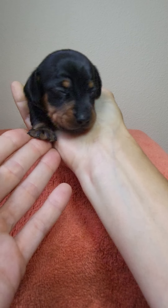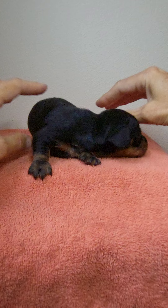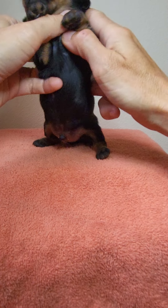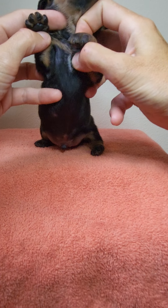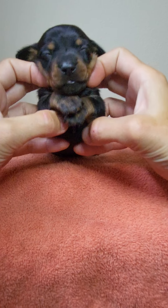Mom is 9 pounds, Dad is 11. He does not have much white on his chest right there. I predict that will fade out to just being black and tan.